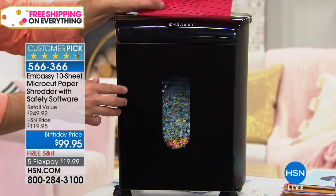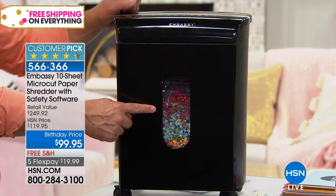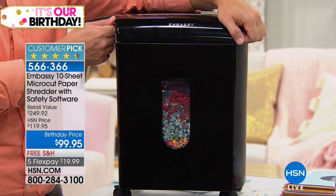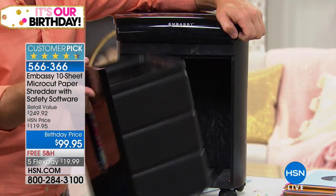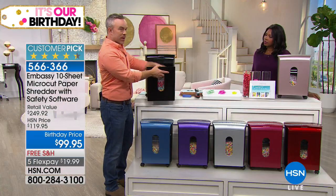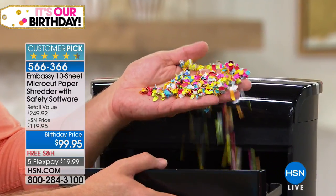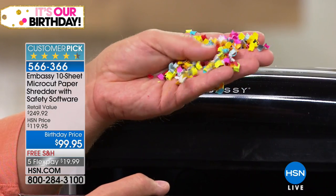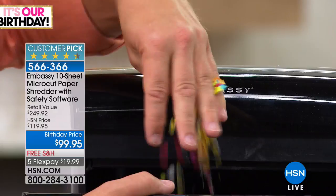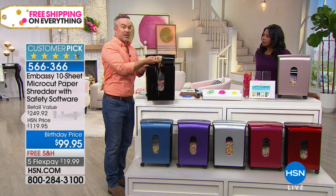One of our reviewers actually called it the instant gratification window, so she could see it shred before her eyes. One thing you don't have to do with Embassy is take the lid off — you're given a pull-out drawer. So you take the drawer to the trash, and you can't tell if that's a credit card statement, a bank statement, or prescription information. This is what micro-cut means. If you think of shred, you think of those strip shreds — 30 shreds per page. With micro-cut, it's completely unidentifiable.